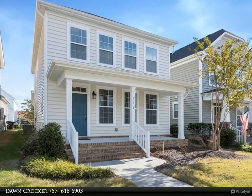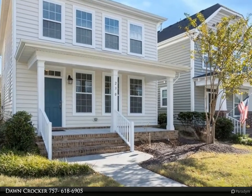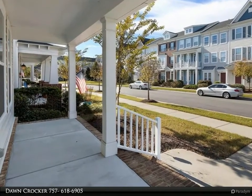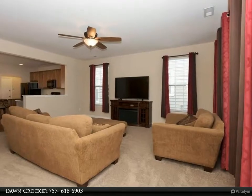This Berkshire Hathaway Home Services Town Realty property video is presented by Don Crocker. This lovely home features a covered porch, large family room, large eat-in kitchen with granite countertops, center island with bar top, and lots of cabinets for extra storage.